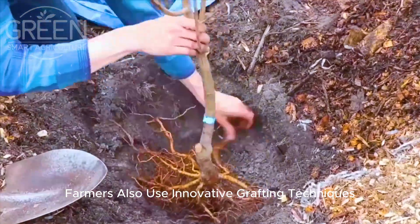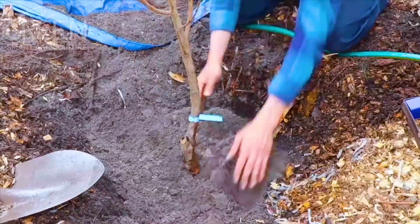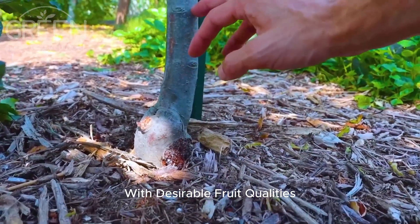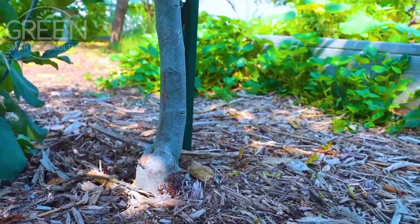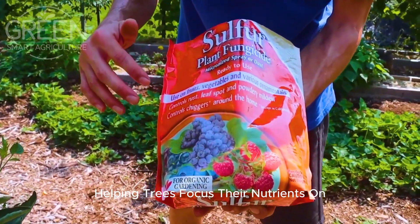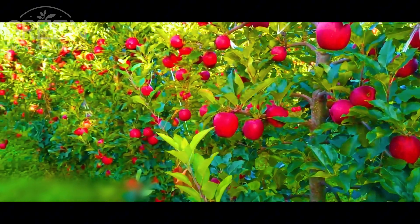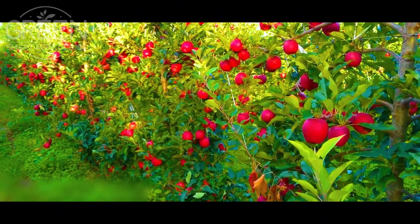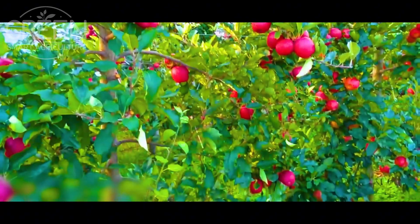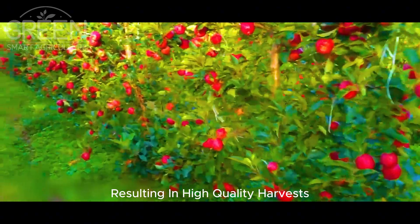Farmers also use innovative grafting techniques, where young branches of specific apple varieties are grafted onto strong rootstocks. This method helps create disease-resistant trees with desirable fruit qualities. Pruning plays a critical role in apple farming, helping trees focus their nutrients on producing the best quality apples. Though a single tree can produce thousands of flowers, not all of them will turn into perfect fruit — pruning ensures that only the strongest apples remain, resulting in high-quality harvests.